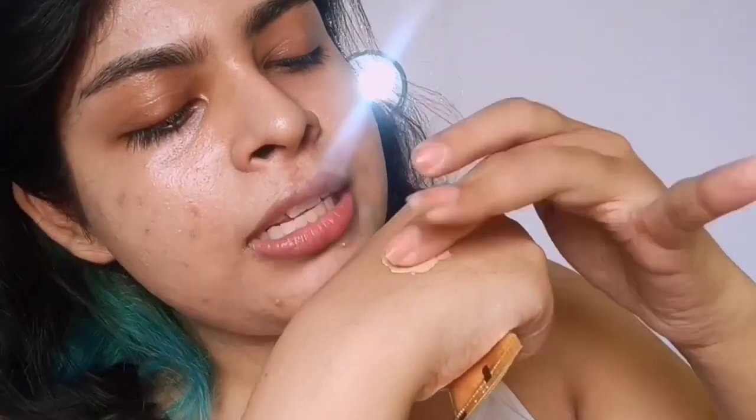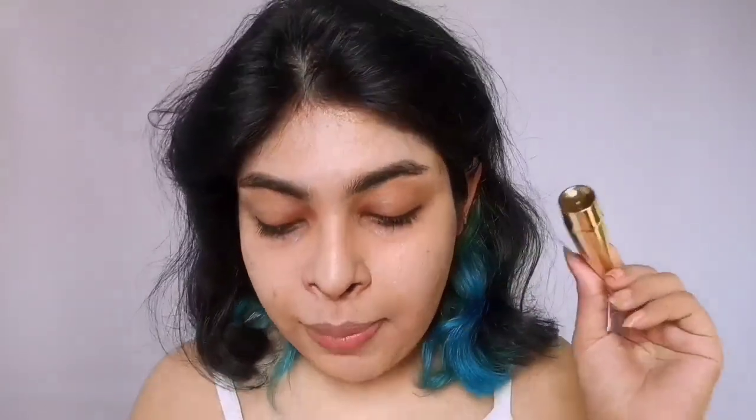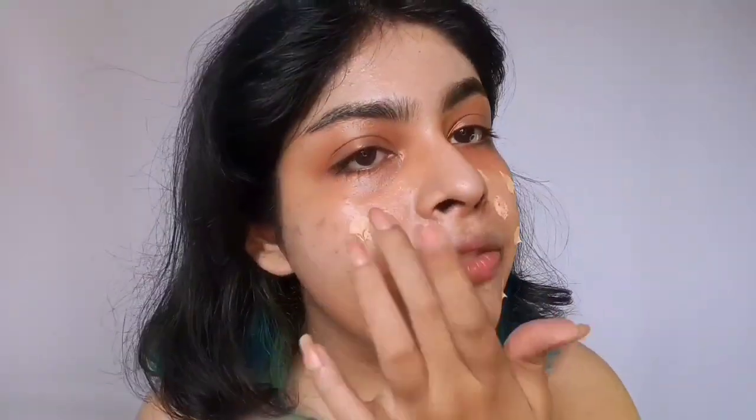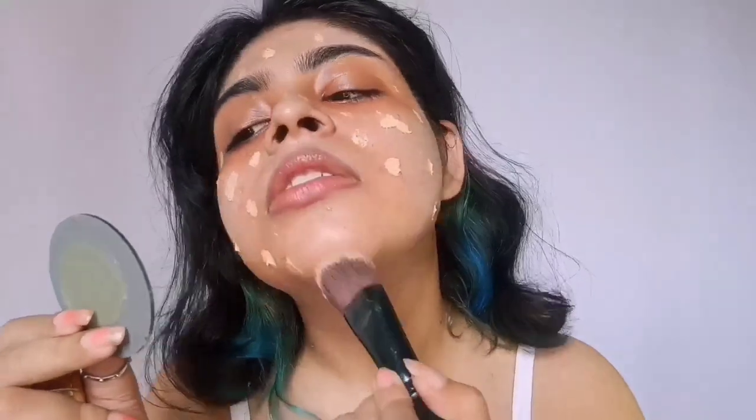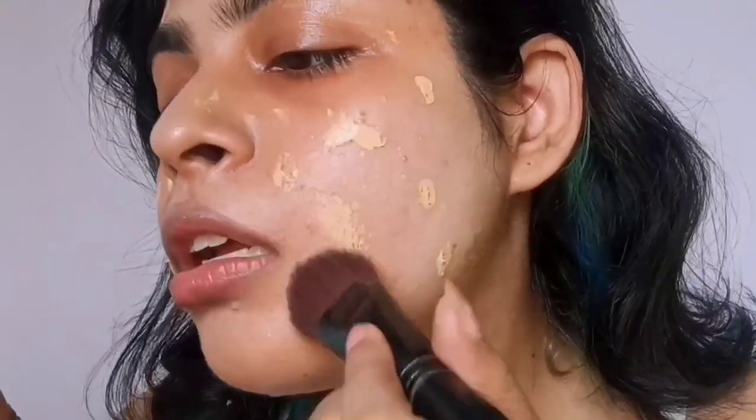It looks pretty good. Let me apply it directly without anything first. It blended nicely with fingers. Now I'm going to color correct and come back. Color correct is on — I generally do two dots. I'm going to spread it all over my face. Don't just go directly with the brush because you won't blend properly; you need to spread evenly all over your face first.